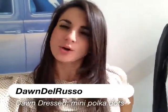Hey guys, here's a more corporate style outfit of the day. I would say a little bit more business appropriate if that's what you're looking for.